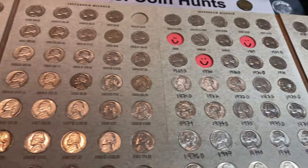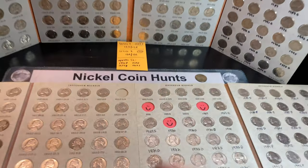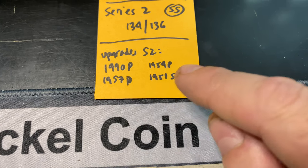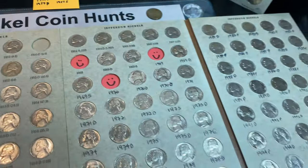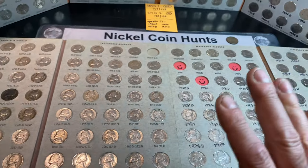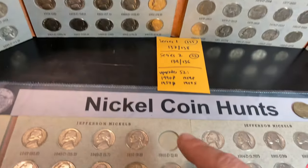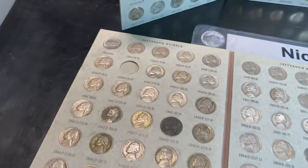Well, we have combed through the finds, and obviously there's going to be no additions this time, but we actually had four upgrades to the Series 2 book: the 90P, the 57P, the 54P, and the 1951S. All four of those nickels were used in the second set of books, which makes four upgrades, making the second set of books that much better. Unfortunately, the quest for the 50D that we need in both books, as well as that 39S, still continues.